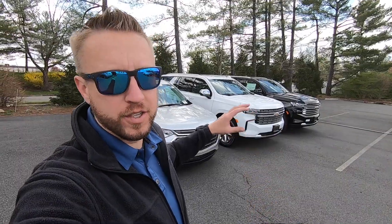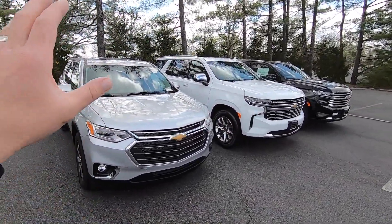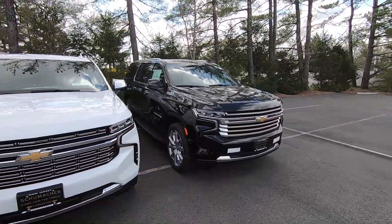How are you doing ladies and gentlemen? I am Dave B. I sell Chevys and today we're going to do a real quick, short, to-the-point video about the differences between Chevrolet's three vehicles that have a third row seat: the Traverse, the brand new 2021 Tahoe, and the brand new 2021 Suburban.